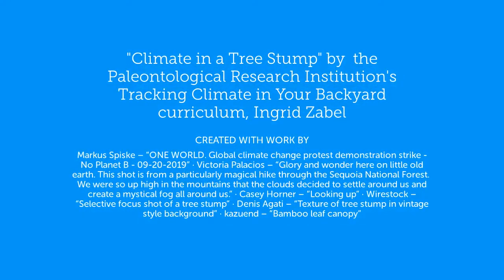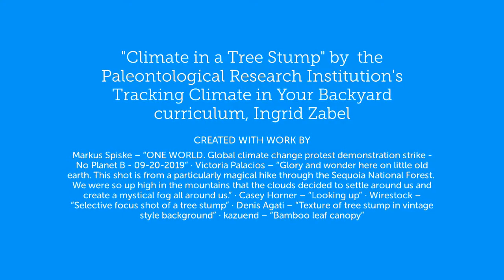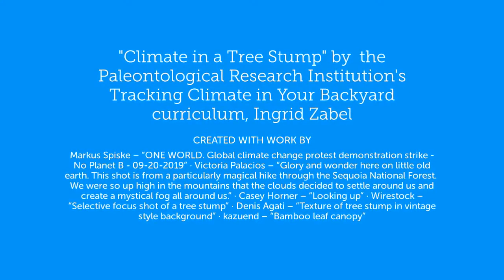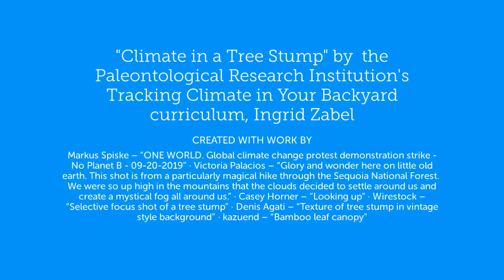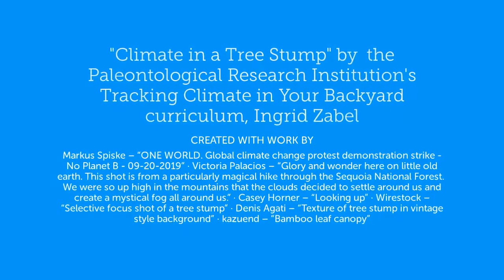Thank you to the Paleontological Research Institute for making their teacher-friendly guide to climate change available online. For more information about climate change, please contact them or your local Cornell Cooperative Extension Office.